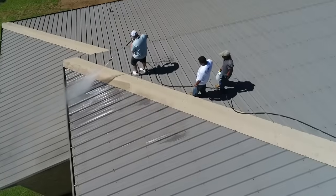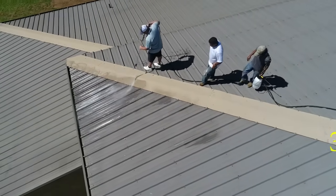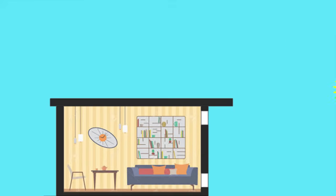On sunny days, the hottest place of a building is the roof because it is directly exposed to the Sun. It can be 3 to 6 degrees more than the outside temperature. When the Sun hits the roof, the concrete absorbs the heat and transfers it inside the room.